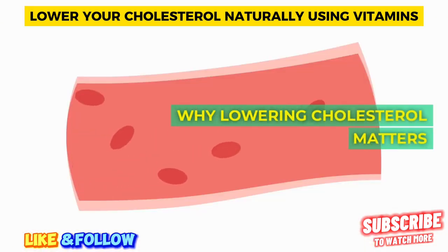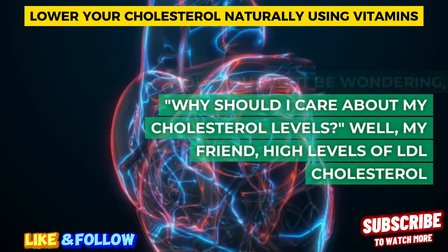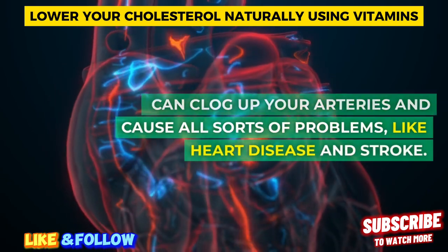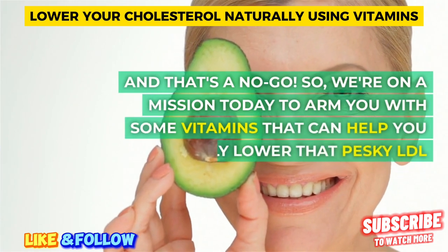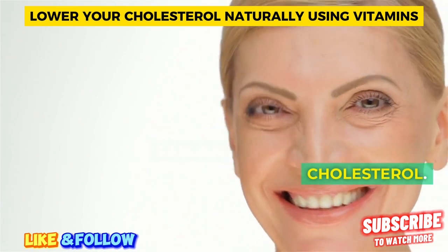Why lowering cholesterol matters. You might be wondering, why should I care about my cholesterol levels? Well, high levels of LDL cholesterol can clog up your arteries and cause all sorts of problems, like heart disease and stroke. So we're on a mission today to arm you with some vitamins that can help you naturally lower that pesky LDL cholesterol.